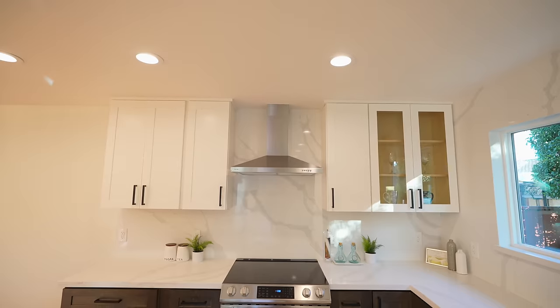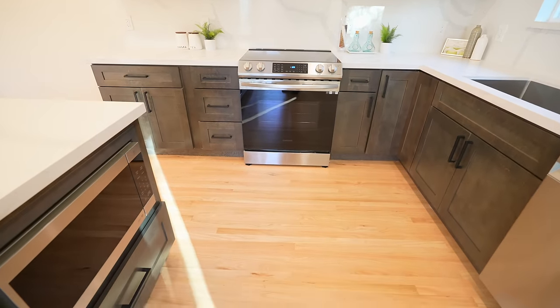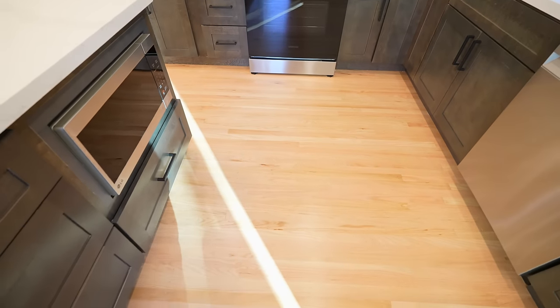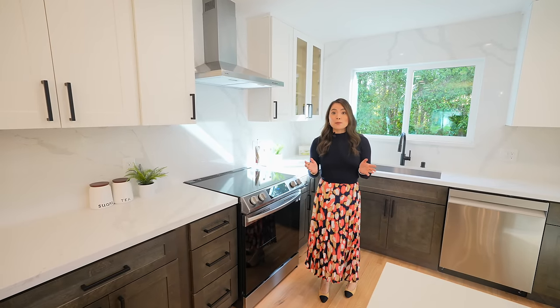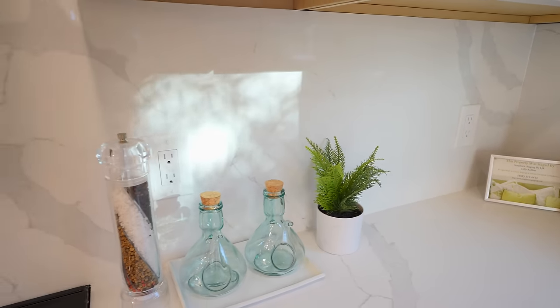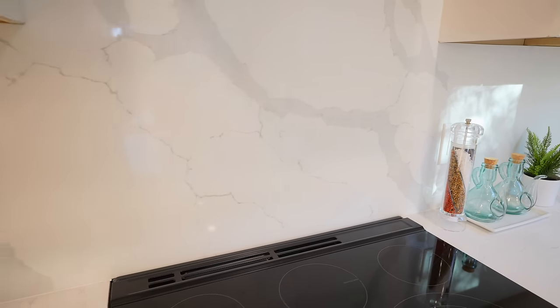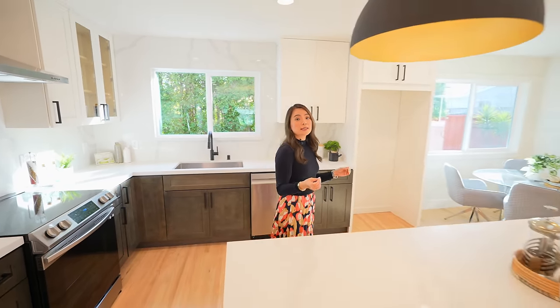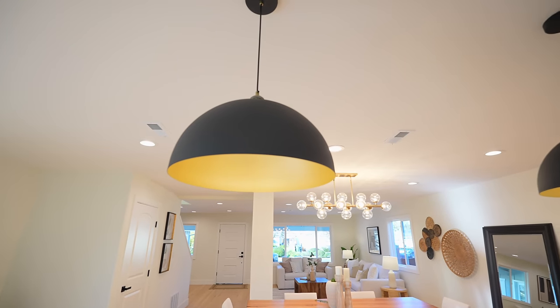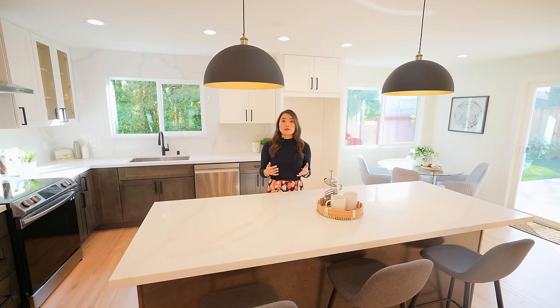The original kitchen was so dated and we revamped it with two-toned cabinets, new appliances, and new hardwood floors that match the existing hardwood floors. In higher-end homes like this one, I like to bring the countertops all the way up onto the backsplash as well to create a seamless and dramatic look. I really like the pendant lights over the island because they are a nice blend of black and gold and they tie in the hardware inside the home perfectly.